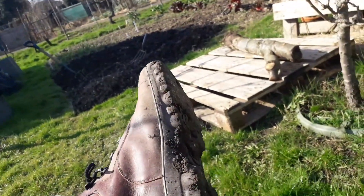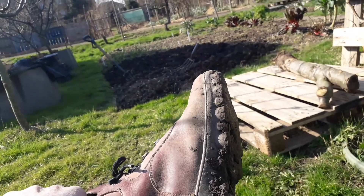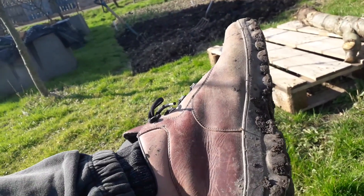All I've got to do now is scrape the mud off my boots and then I can go home. That's me finished up here for the day, but there is one more thing I intend to do.